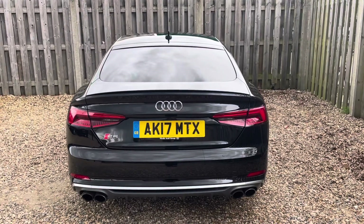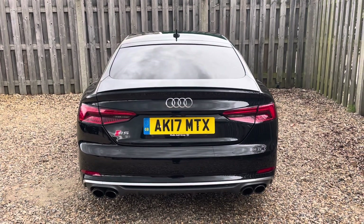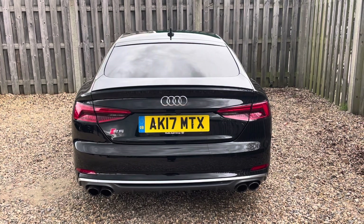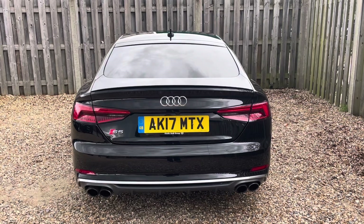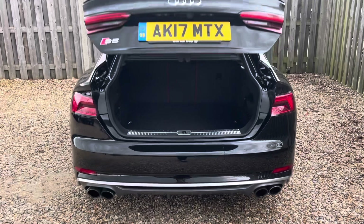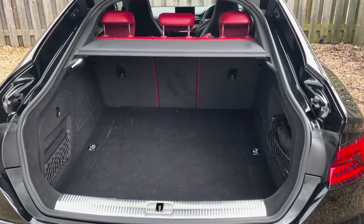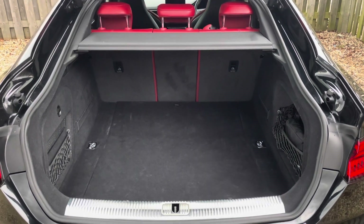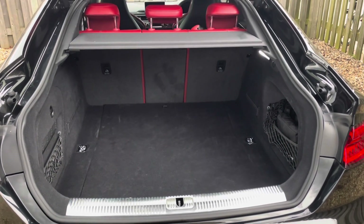Despite its high performance capabilities and Sportback silhouette, the S5 is still extremely practical with versatile boot space, making it perfect for both everyday use and longer journeys. The vehicle's power operated tailgate ensures the boot is super easy to open and close, providing a spacious 465 litre luggage compartment. The rear seats can also be folded down to expand the boot space further when necessary.